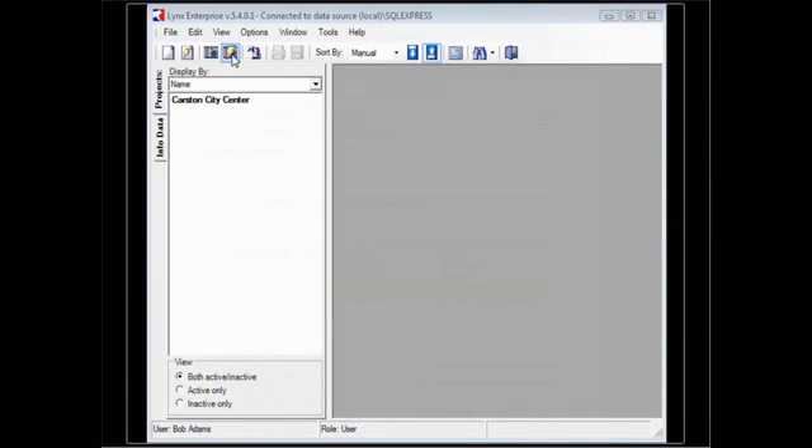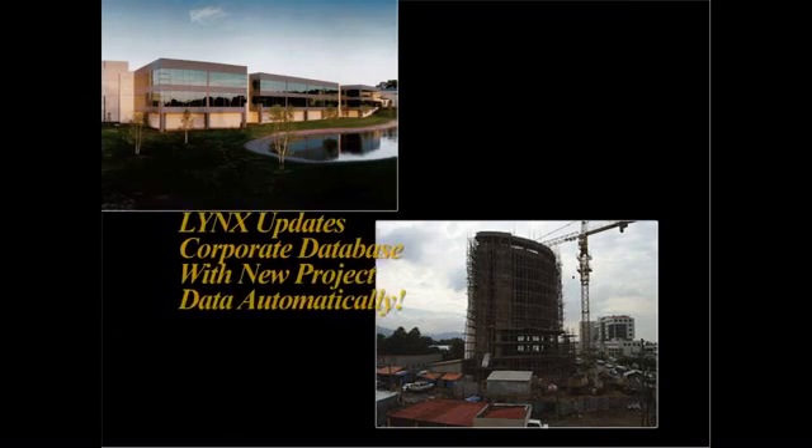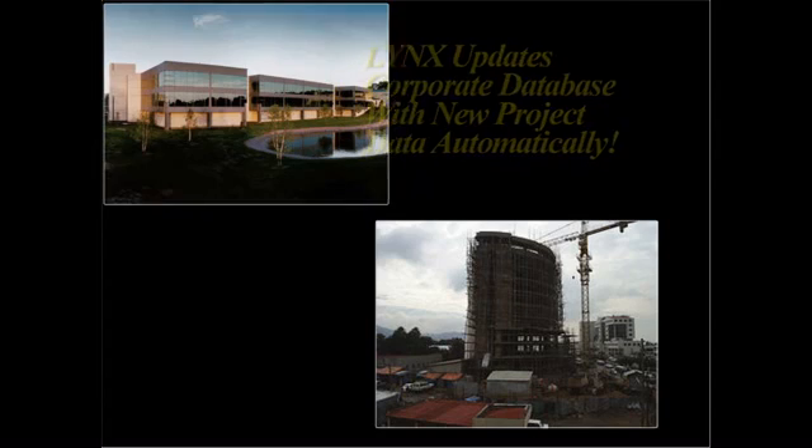Just imagine how much time Lynx will save you by acquiring, annotating, and filing your images to the correct project with just two mouse clicks. Lynx will even automatically update other locations if needed.